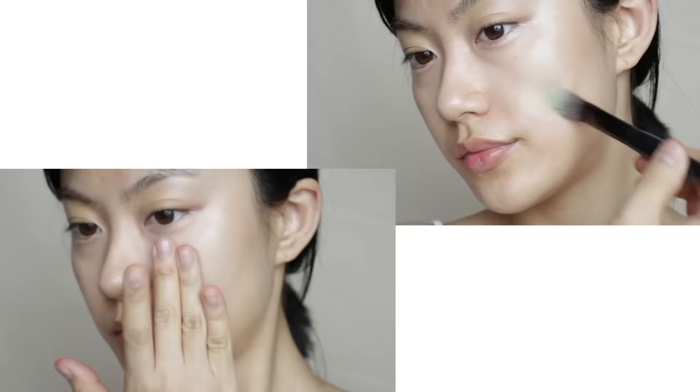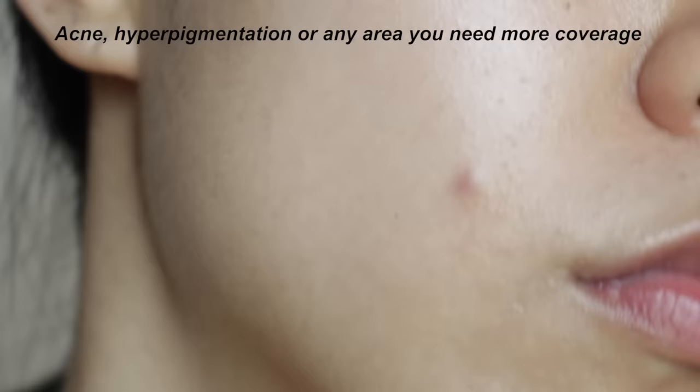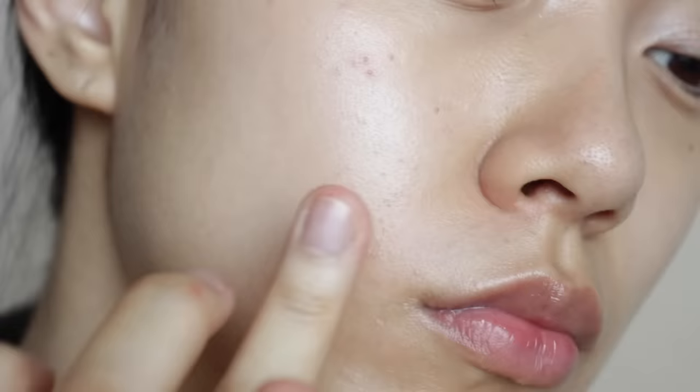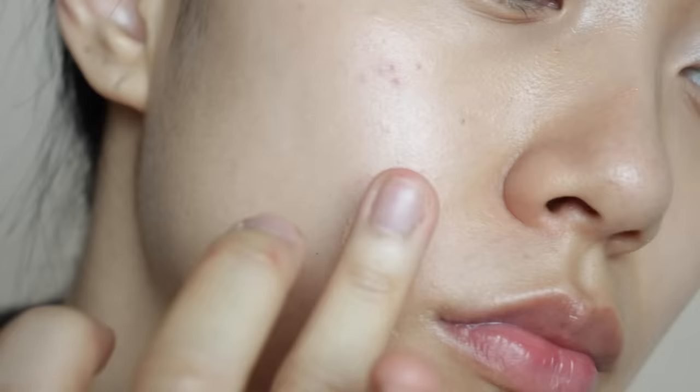You can use a sponge or fingertips to tap and blend the product. For acne, hyperpigmentation, or any area needing more precise application, spot-correct with a small brush or fingertips. Keep the product only where there's discoloration, and rather than buffing or smudging your foundation or concealer over it, place the product on top of it.